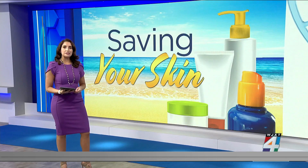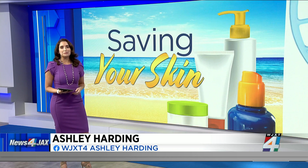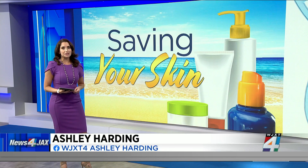Welcome back to Saving Your Skin. With summer just around the corner — and let's face it, it's already starting to feel like it — this morning we are helping you better protect yourself from the sun. To talk about this, dermatologist Dr. Shawnee Kuros joins us via Zoom this morning.